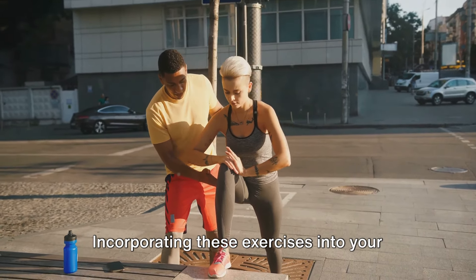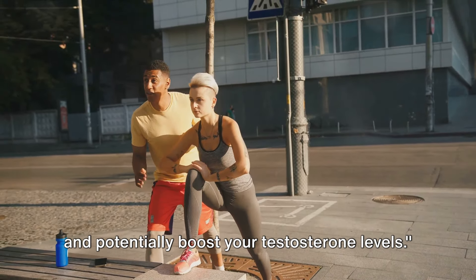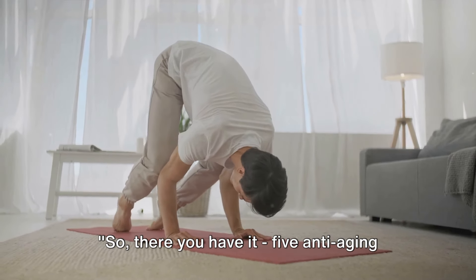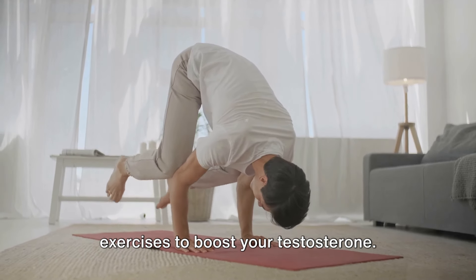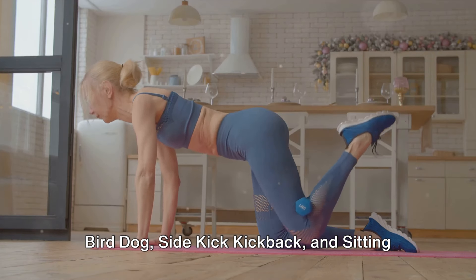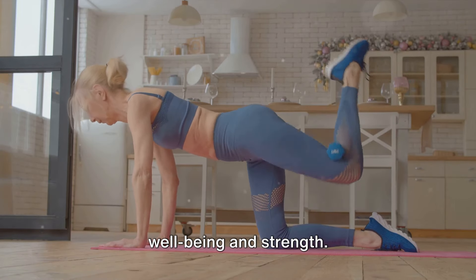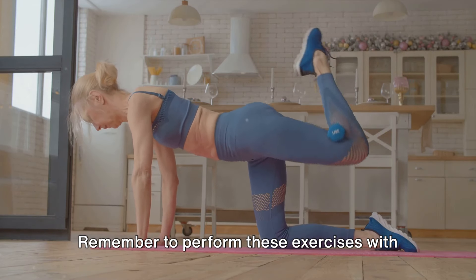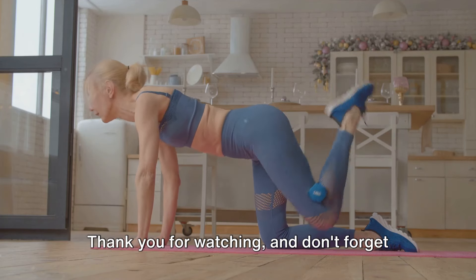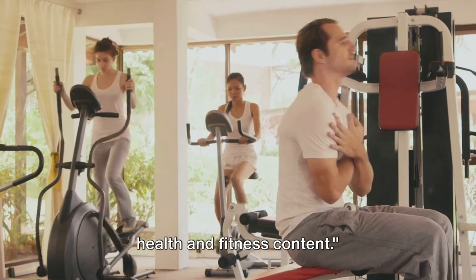Incorporating these exercises into your routine can improve your physical strength and potentially boost your testosterone levels. So, there you have it — five anti-aging exercises to boost your testosterone. With the abdominal vacuum, child's pose, bird dog, sidekick kickback, and sitting stretch, you're set to enhance overall well-being and strength. Remember to perform these exercises with proper form and gradually increase intensity as needed. Thank you for watching, and don't forget to like, comment, and subscribe for more health and fitness content.